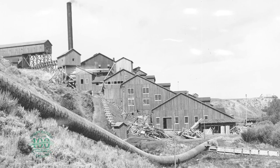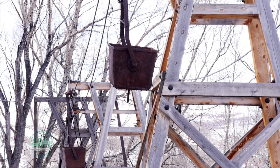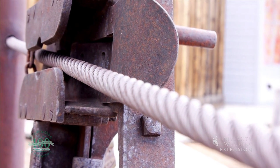The tramway traveled east and gained nearly 1,000 feet in elevation to cross over the Continental Divide. The tramway then descended over 3,000 feet to the eastern flanks of the Sierra Madres and on down to the smelter.